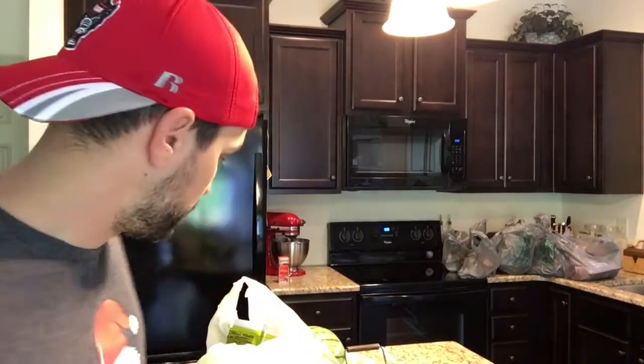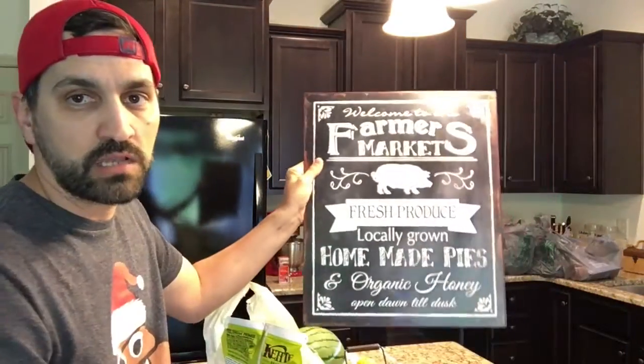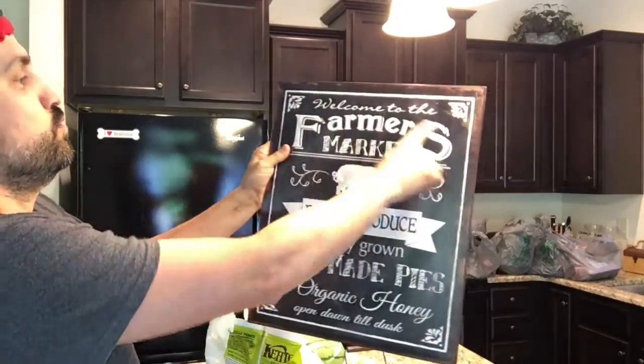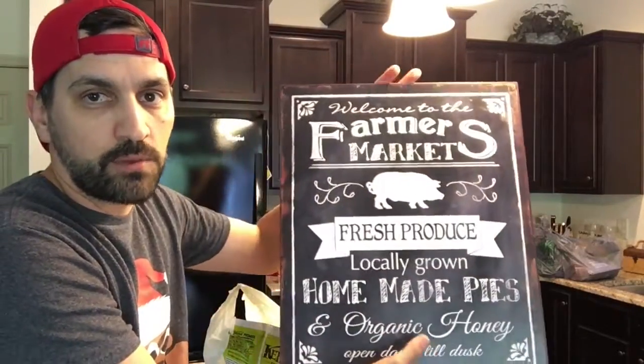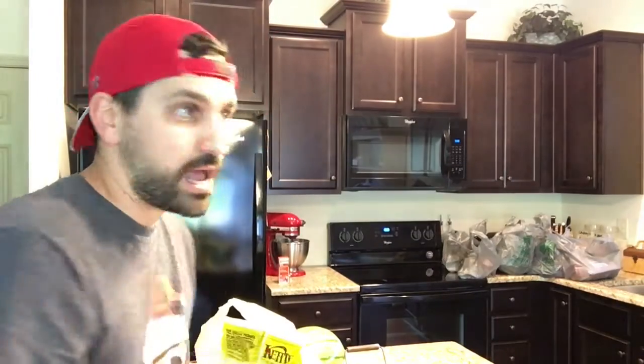First thing we got — let me flip here. You see all that stuff in the back? That is Dollar Tree. What I'm going to show you is World Market. So the first thing we got from World Market — which I am really excited about, I'll show you that last — was this awesome tin sign: 'Welcome to the Farmer's Market, fresh produce, locally grown.' We kind of like that farm look. We are going to put that on the wall.